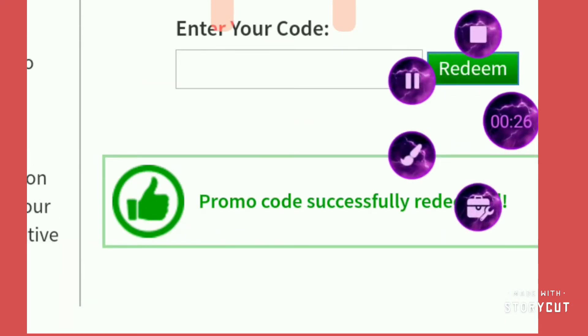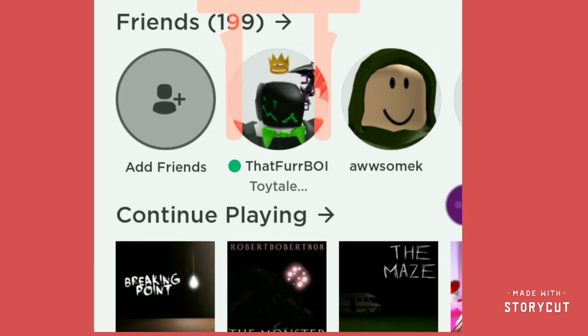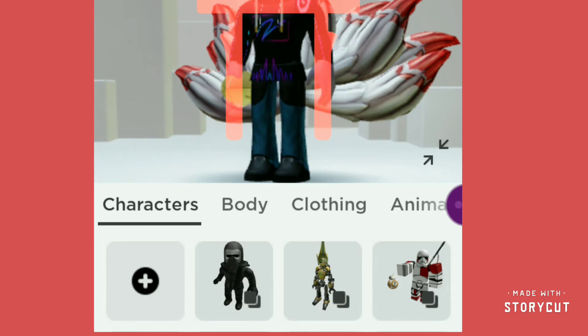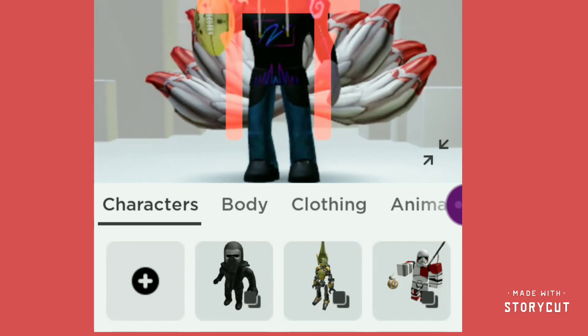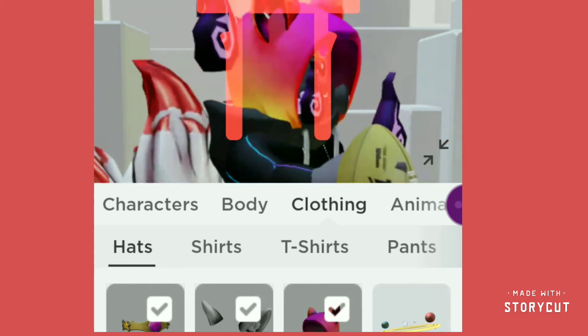So let's go check this item out. Here we are — we are on Roblox. Let's go over here. Sorry guys, I will see you jumping. And there we go — we have the hoodie.